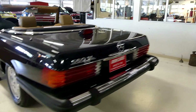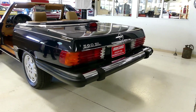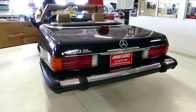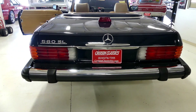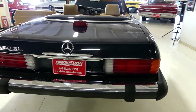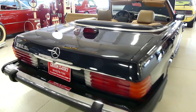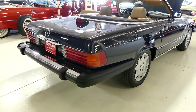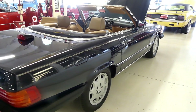Good day, everybody. Kurt with Cruising Classics here, introducing a gorgeous 1987 Mercedes 560 SL. This beautiful convertible slash hard top is a one owner car with 85,000 actual miles. Painted in midnight blue — that's the factory color and factory paint.